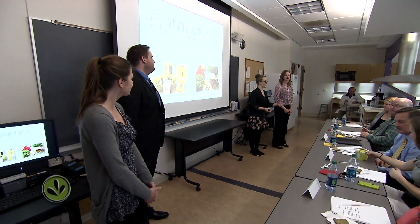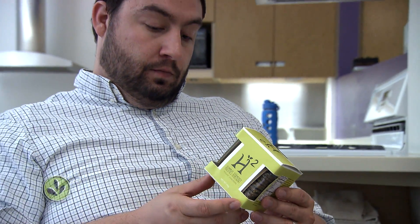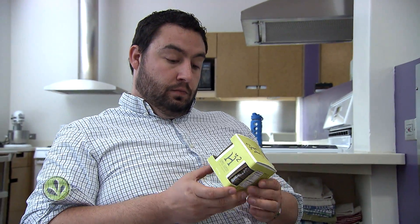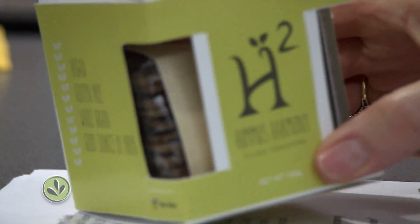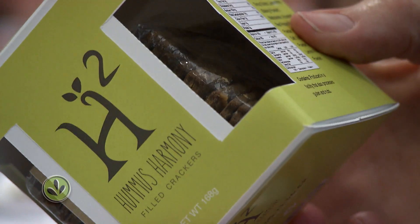I would put myself in the consumer's point of view: what are they going to see at the store, what's it going to look like on the shelf? I think it looked fantastic. They really thought outside of the box — no pun intended — but it really captured your eye because you could actually see the product. You could see what you're looking at, and I think that really resonates with the new and upcoming millennials who are going to be the buying force in the market in the next couple years.